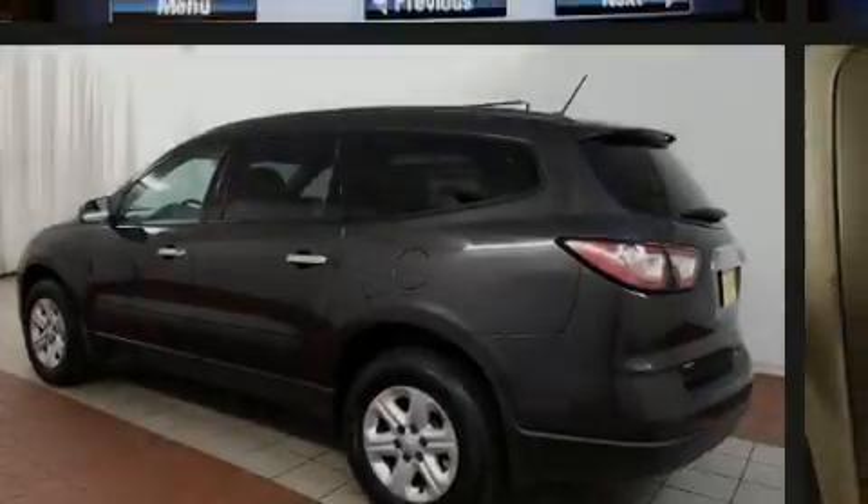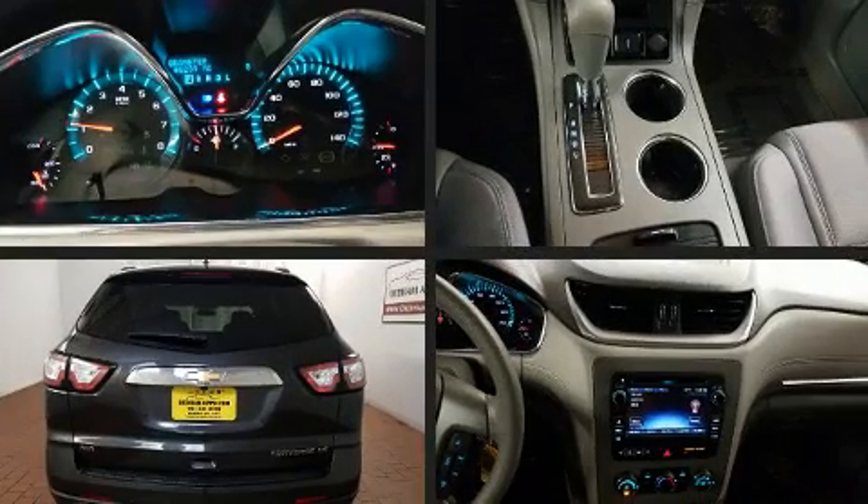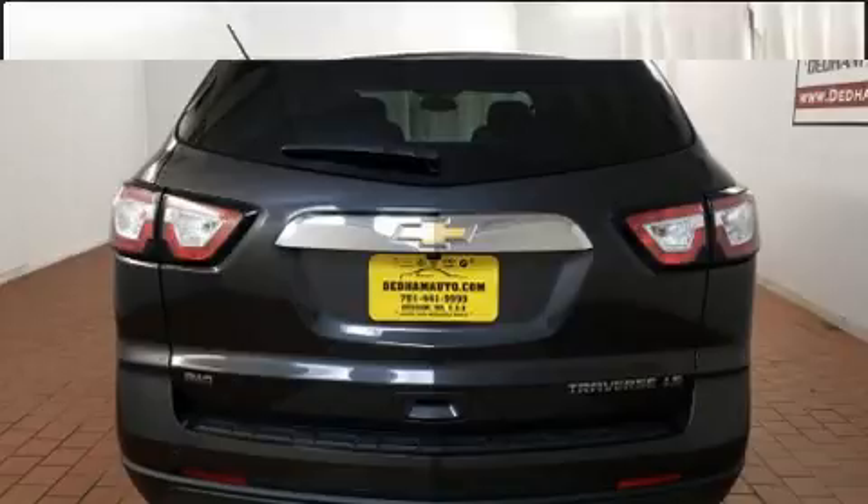Outstanding design defines the 2015 Chevrolet Traverse. With fewer than 50,000 miles on the odometer, this four-door sport utility vehicle prioritizes comfort, safety, and convenience.